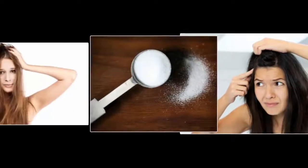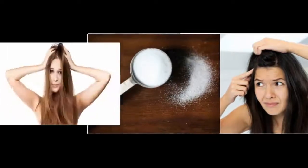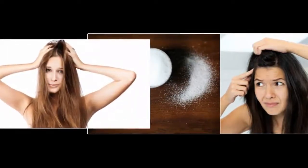In addition to baking soda, there are still some other natural ingredients that can also help you overcome the problem of dandruff. These include coconut oil, olive oil, turmeric mask, aloe vera, lemon, and banana.